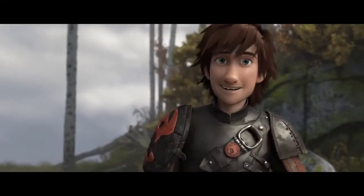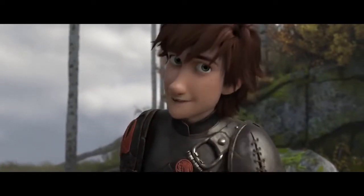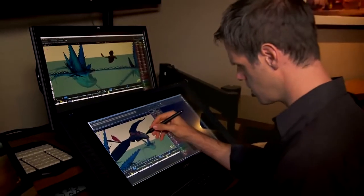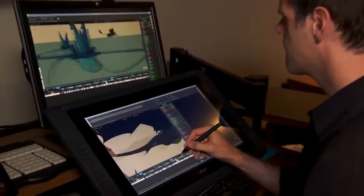Hi, gang. Hiccup here. Now, you know I'm all about gadgets and inventions, but I actually can't take the credit for this latest innovation. Some artists and engineers got together and created this amazing new technology called Apollo. Suddenly, the impossible became possible, and now our animators can follow their dreams wherever their creativity takes them.